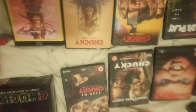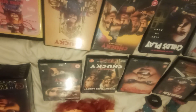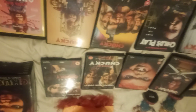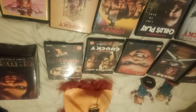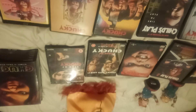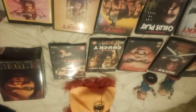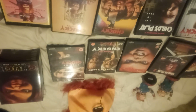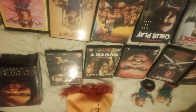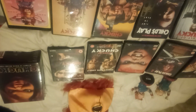Hey guys, how you doing? Uncle B here once again. We have another video, and today you're going to be looking at my current Chucky Child's Play Blade collection. I've started collecting Chucky stuff since about 2020, and I've got quite a few bits in the collection now. So let's take a look at what I've got currently.